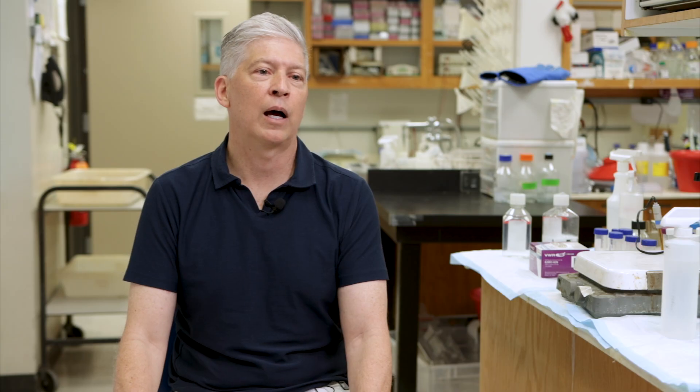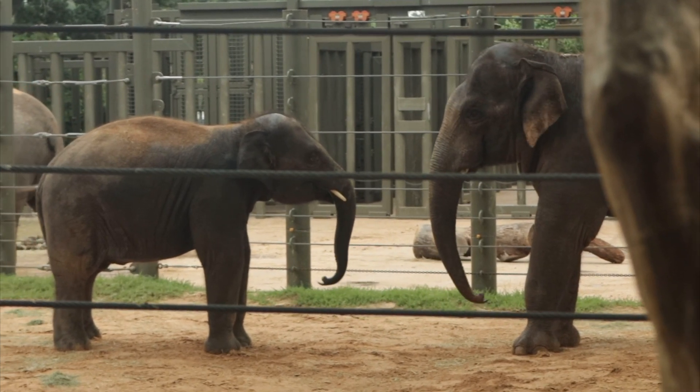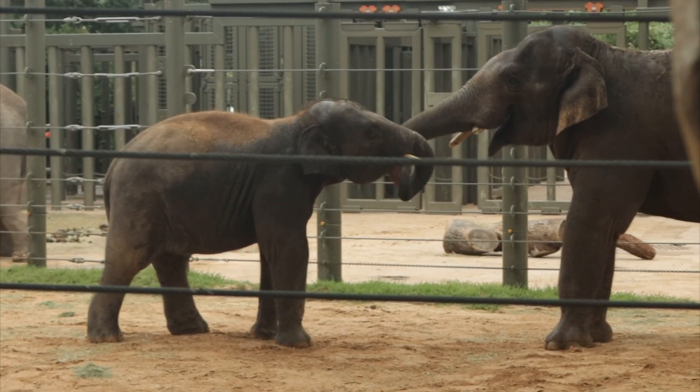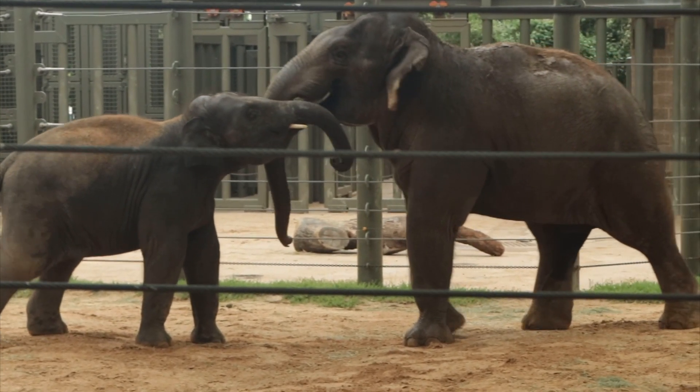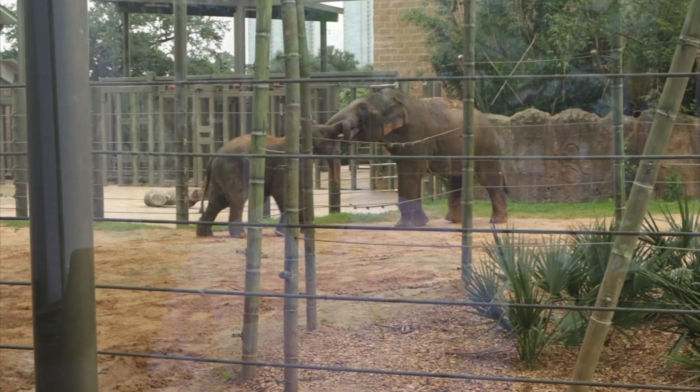I'm sad to see him go. Baylor — I would consider him one of the more, call him a gentle giant. He's really one of the more beloved elephants at the zoo. I think everyone's really sad to see him go, but also happy to see him contribute to what we know about EHV overall.